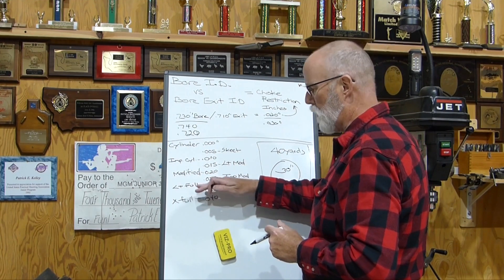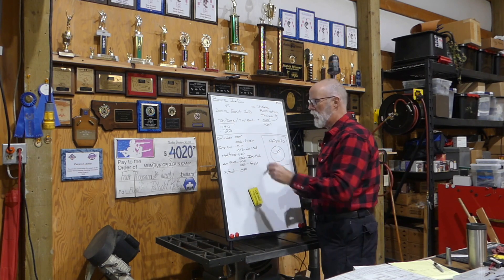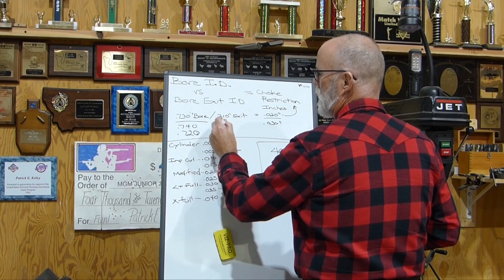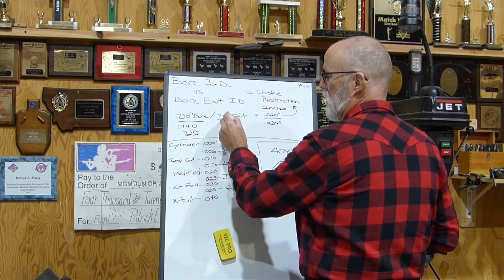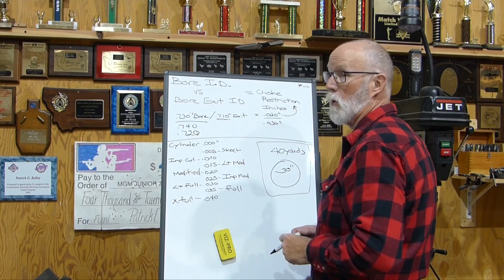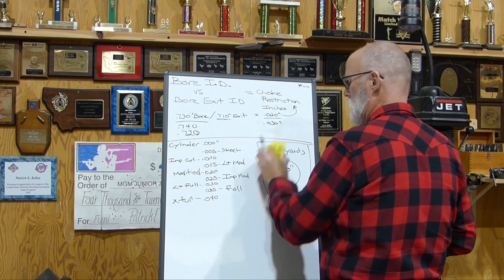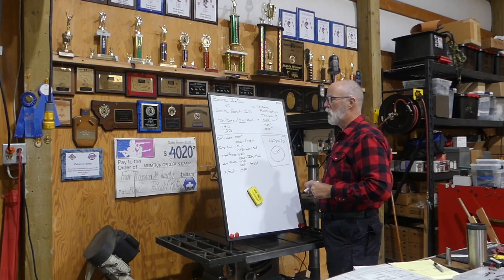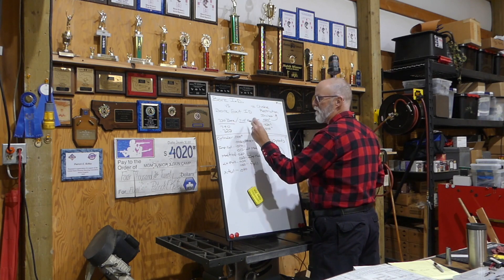For my uses, I use the 5-thou increment Briley convention. So, you still have a 0.710 exit on a 0.740 bore — 30-thou restriction — and that means you're shooting a light full or full when the choke says modified. Now let's put a 0.720 bore. Take that same 0.710 choke and put it in a 0.720 bore — what do we have? 0.010 inches, or 10-thou, which is improved cylinder. I never changed the exit; I just changed the bore. What I'm getting at is your bore diameter affects the choke you put in the end.